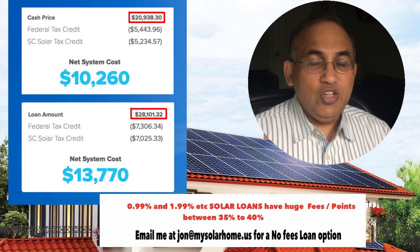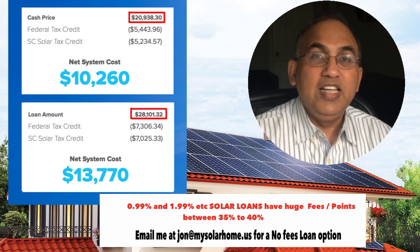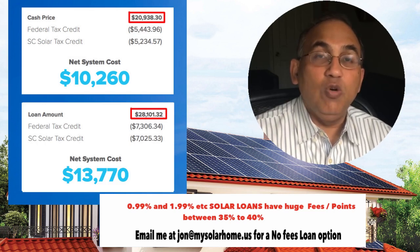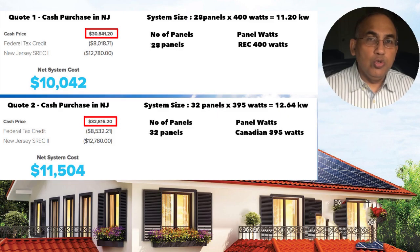Solar companies typically have no incentive to sell you cash or finance because they get the same amount either way — the cash price of the system. If you're looking for a solar quote, email me at john@mysolarhome.us and I'll send you both cash and finance quotes. The good news is I have financing options which don't have these huge fees — you'll be able to buy systems at the same price cash or financed.